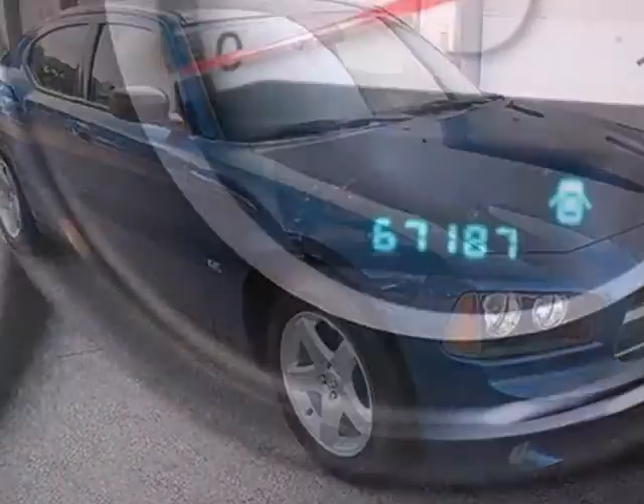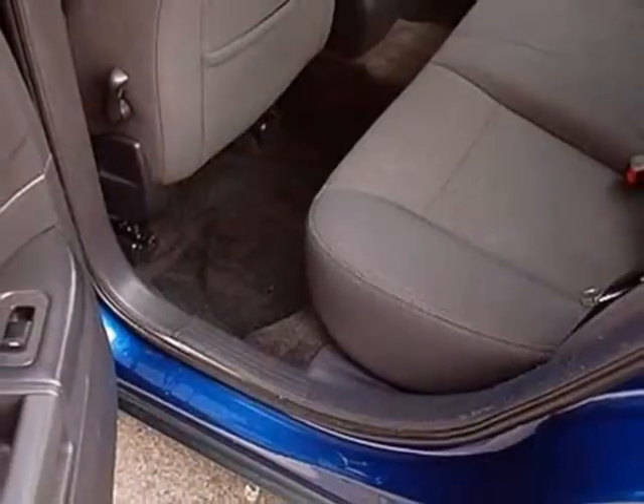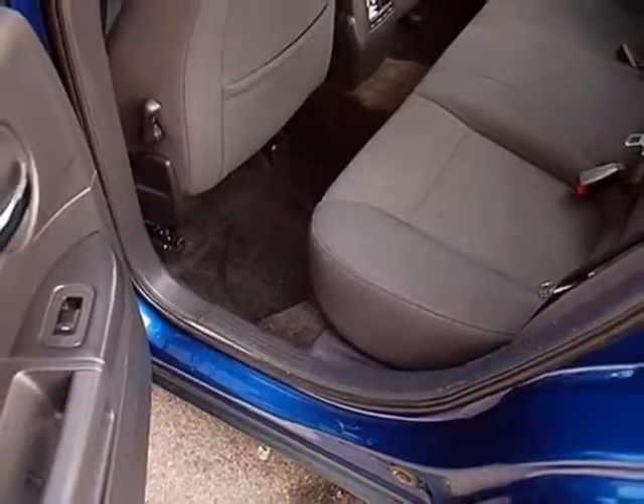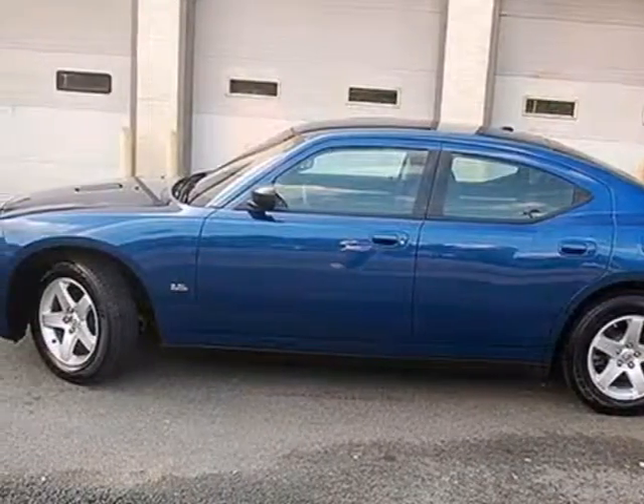With its fresh styling, incredible performance, and deft handling, this Charger combines everything you loved about the Charger of old with everything you need from the Charger of today. Come on in and take it for a test drive.